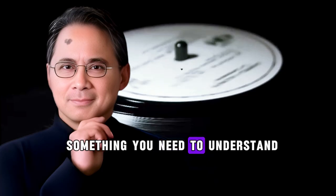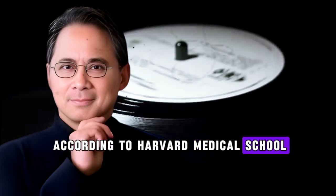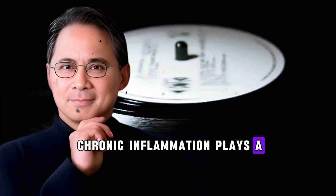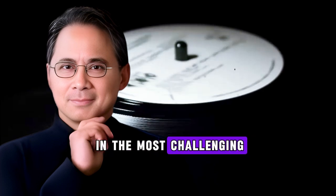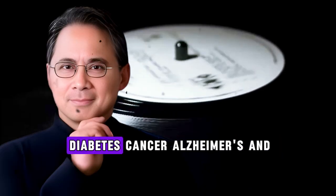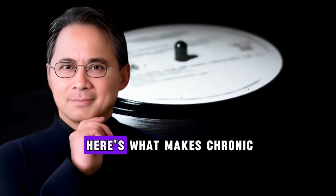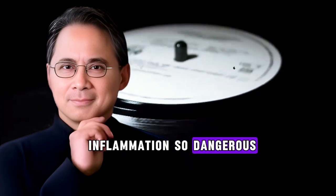Let me start with something you need to understand about inflammation. According to Harvard Medical School, chronic inflammation plays a central role in the most challenging diseases of our time: rheumatoid arthritis, heart disease, diabetes, cancer, Alzheimer's, and asthma. Here's what makes chronic inflammation so dangerous.